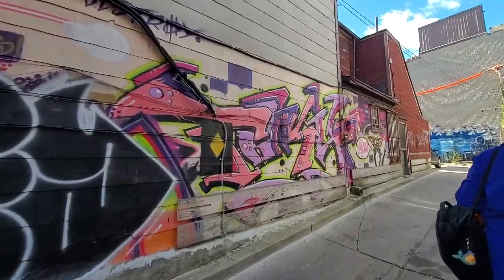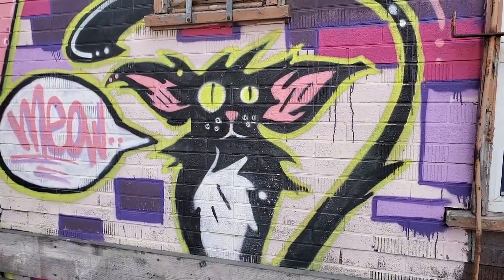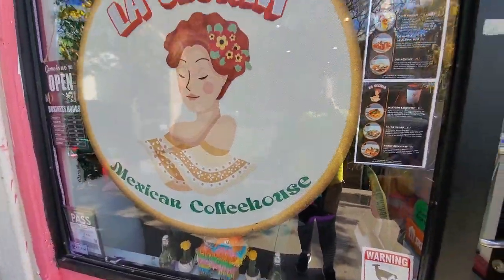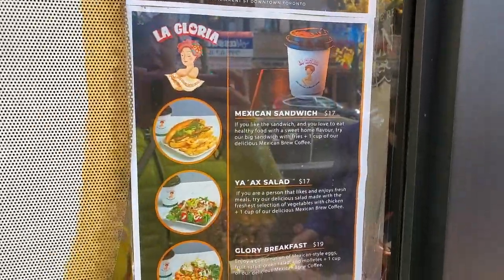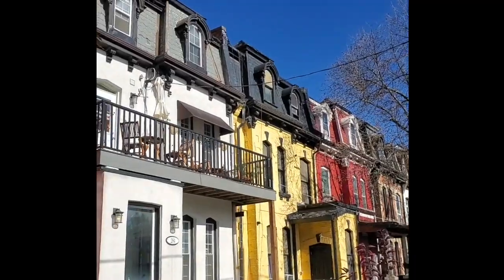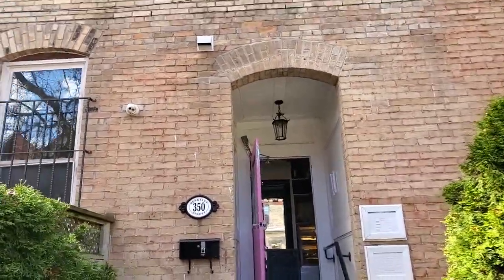Another fun thing to check out is the different graffiti they have over there — this one specifically looks like my cat. So continuing our wandering, this is La Gloria Mexican Coffee House. I love the idea; I've actually seen it on social media. We didn't go in because we had another place in mind, but it's definitely a great stop for some yummy Mexican things.